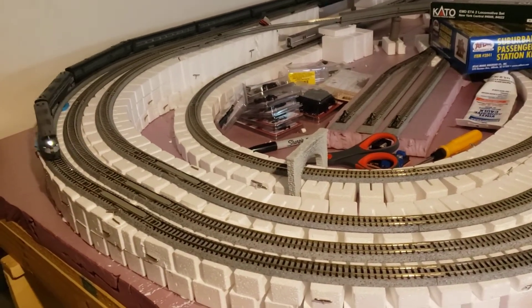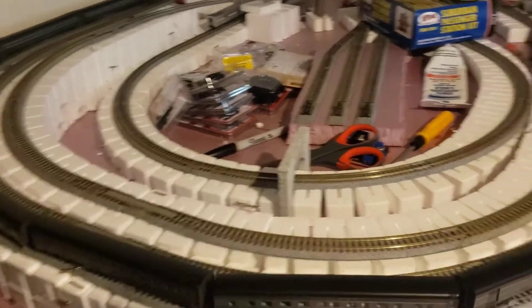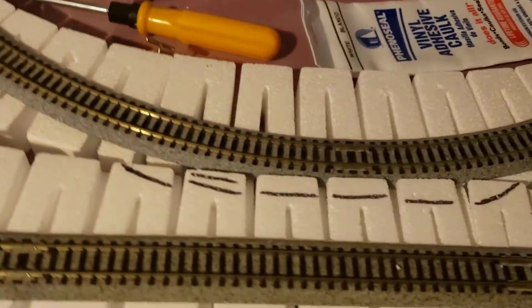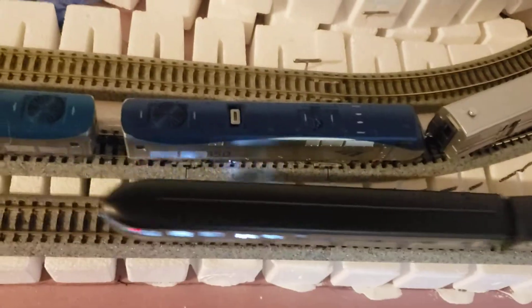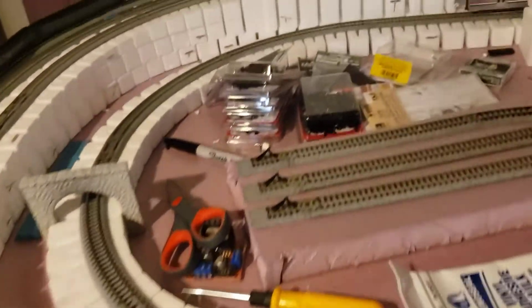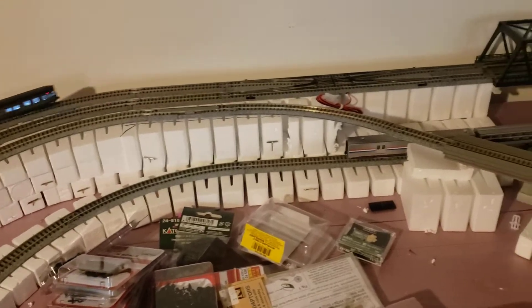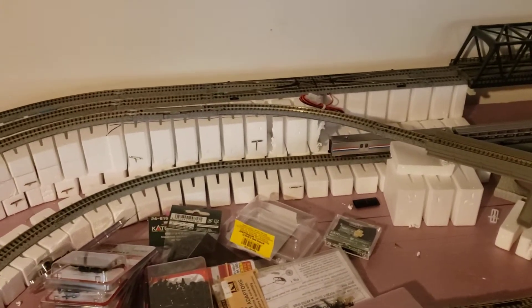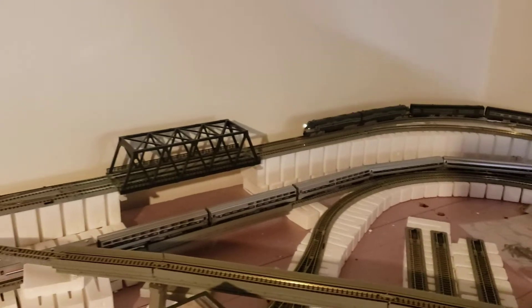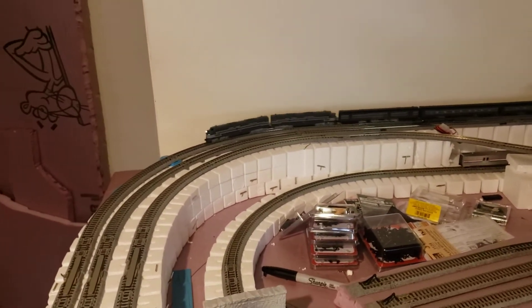I started gluing this foam down and I'm going to be doing more work with that in the next week or two. There are some places you can see here — the markings in black — these are areas where, after the foam is secure, I'm going to do some trimming so the track on these inner loops will lay flat. At that point I'll have to do some smoothing out, sanding, cutting some custom pieces, and doing some fits for covers and tunnels. This will give me a nice little operational layout without taking up too much space.